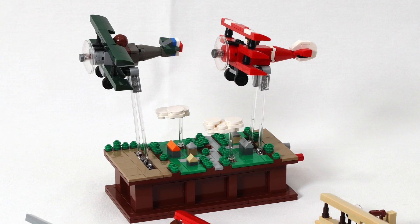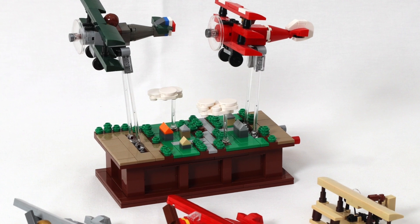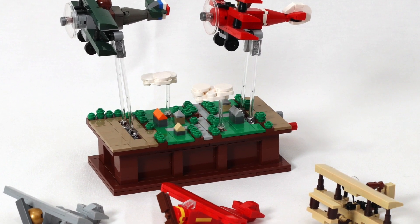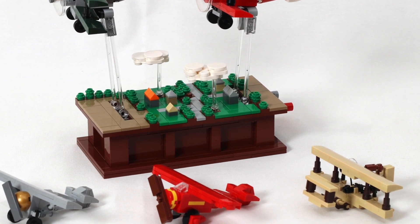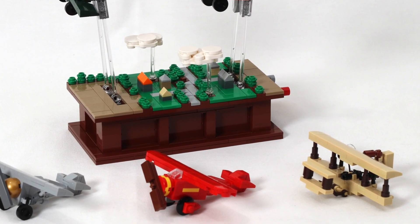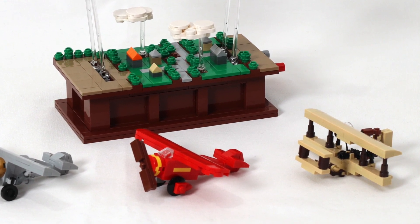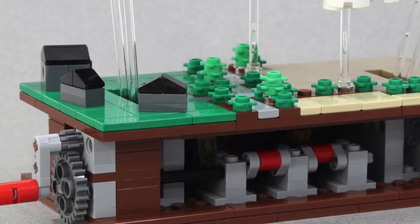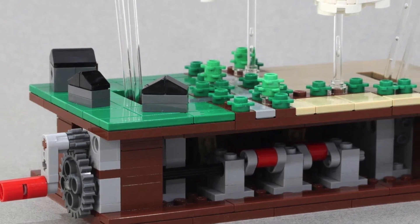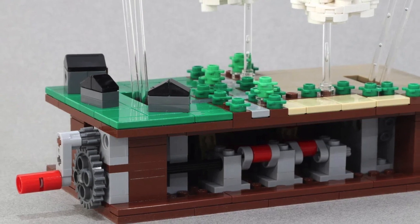Next up we have The Pursuit of Flight. It's a kinetic sculpture paying homage to the history and wonder of flight, featuring several different styles of aircraft which are actually callbacks to older LEGO sets — you can see 2012's Sopwith Camel, the Red Baron from 2003, the Wright Flyer, and even Amelia Earhart's Flyer, which was a GWP from just this past year. Turning a crank in the back causes the planes to tilt back and forth. I can see this doing reasonably well, albeit probably not as popular as the first three mentioned.